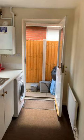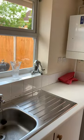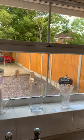This is the utility room — just the washing machine and an extra sink in here. That looks out onto the garden.